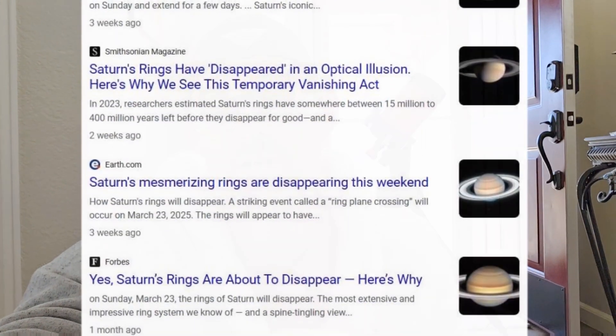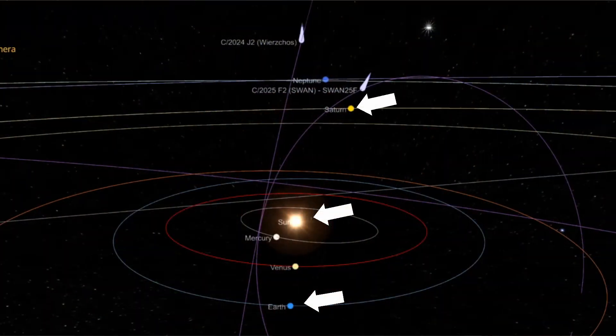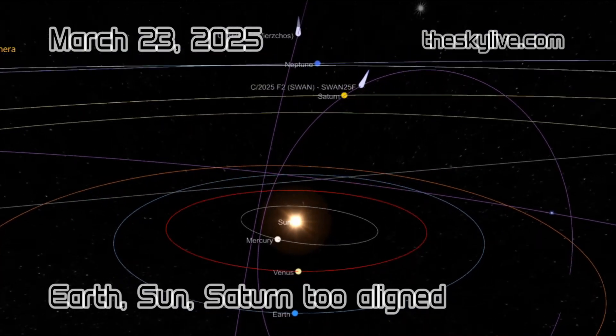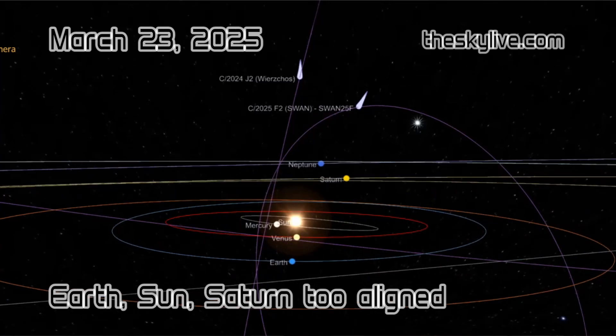That was two weeks ago. It was cloudy, and visually Saturn was too close to the sun to really check it out anyway. So it's a little bit farther away from the sun in the sky right now, and I want to see if they're still edge-on or if now Saturn has tilted enough that we're able to see the rings.